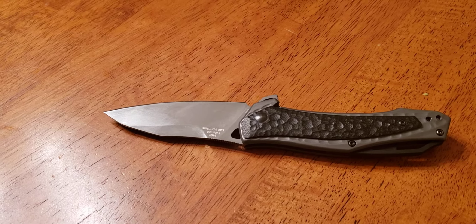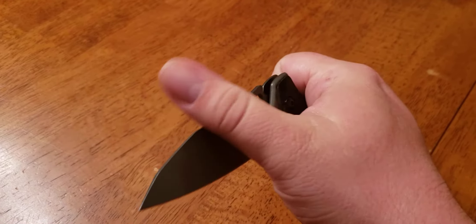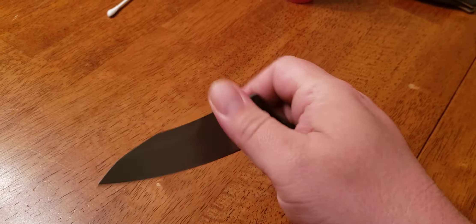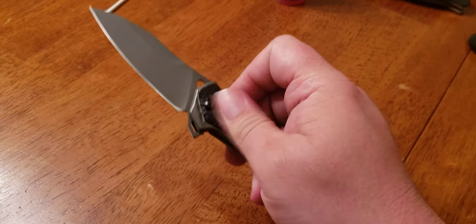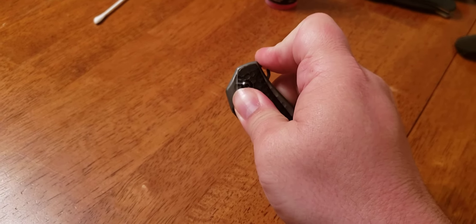Anyways, it's a nice knife for what it is at $20. Good weight. A little stiff in the action, I think, but nothing some time using it wouldn't solve.